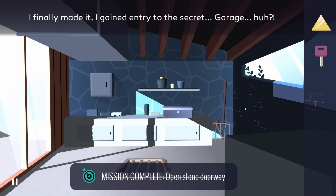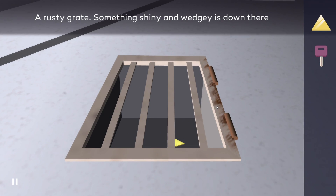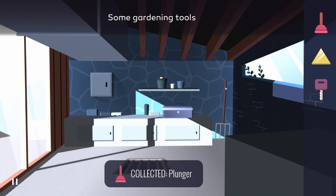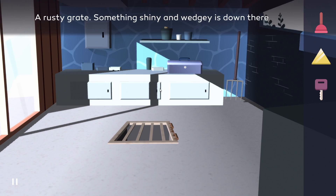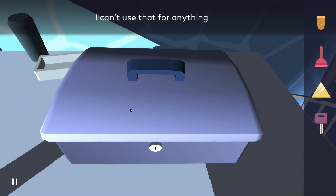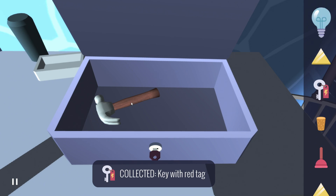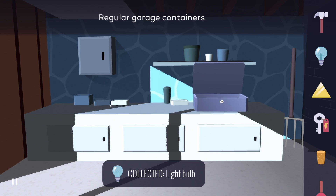We should complete — open stone doorway. Interesting, I finally made it — I gained entry to the secret garage! A rusty grate — something shiny and wedgy is down there. We will need to open this up somehow, maybe with this — with the fork. Some gardening tools. Collected the plunger. Unfortunately we cannot grab this. Can we maybe use the plunger to open the grates? Doesn't work. I think we've got to use the plunger in order to get that fish scale unstuck. So we got a cork — perfect. This is to create enough pressure, I think. That's not going to work. What about this? This is what the key is for! There we go — we got the electricity key. We got one more of these, we got a light bulb and a hammer.